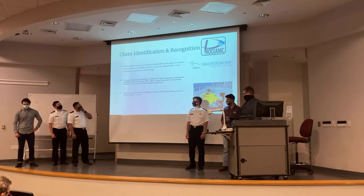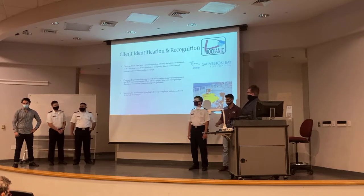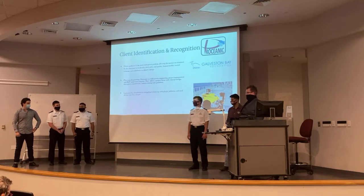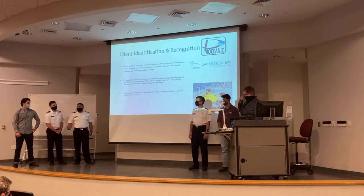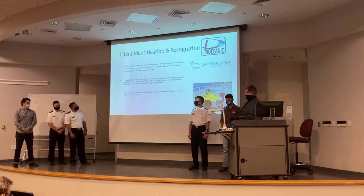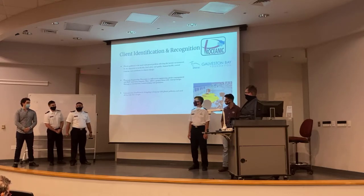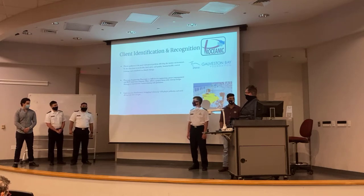For our client identification, we want to give a special thank you to Procianic. We've got a representative here, Richard Hart — thanks for coming out. We've also been talking to Mark Wilder, who is the CEO of Procianic. Basically they're an ROV company that does inspections on big oil arrays and stuff like that.